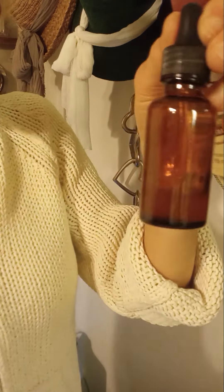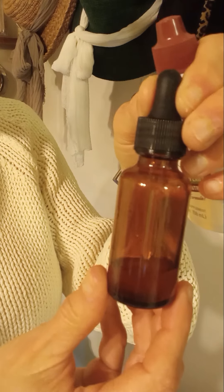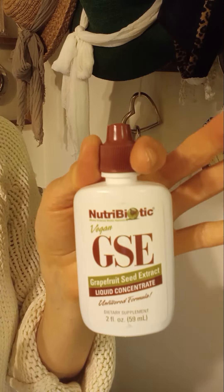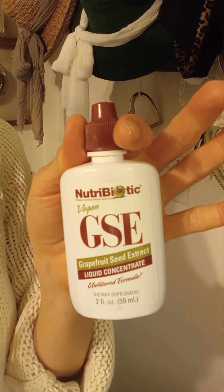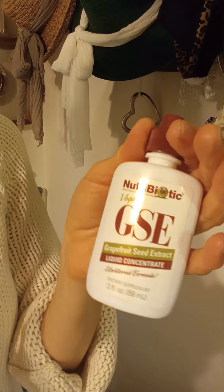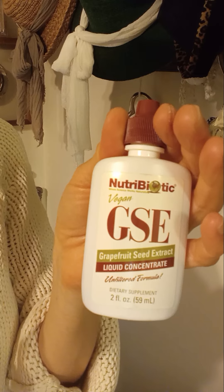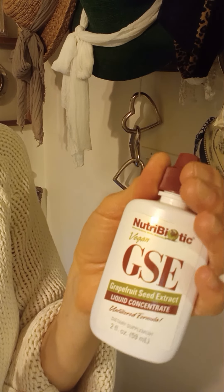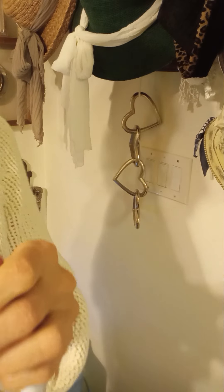I put it in a little dropper bottle — this is a one-ounce dropper bottle. I fill it with distilled water, add about six or seven drops of GSE, and apply it topically between two and four times a day. It gives her relief, she doesn't mind it, and it's a lot better than trying to get a pill down her throat.